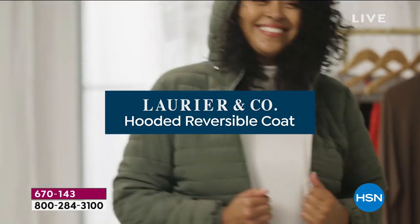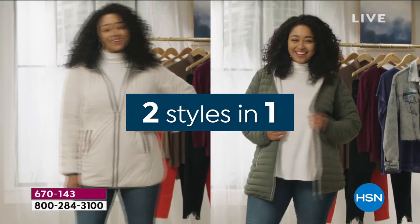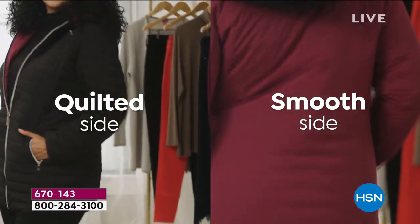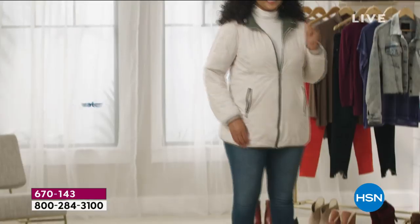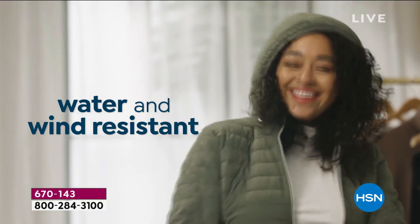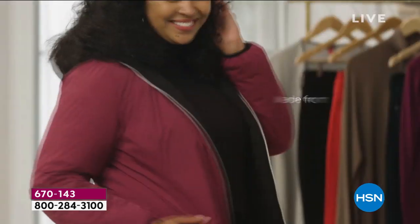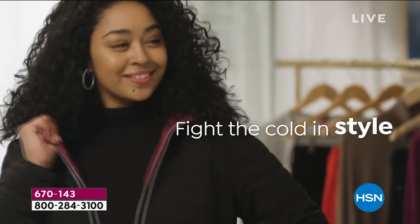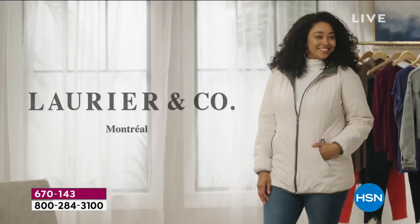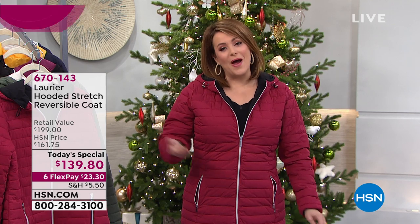It's a reversible coat — two distinct looks in one — and you're going to get that insulating warmth. Canadians know how to keep warm, and this jacket is intelligent, innovative, and sustainable. It's water and wind resistant, filled with a warm faux down made with recycled water bottles. We have extra small through 3X, and all colors are currently available.